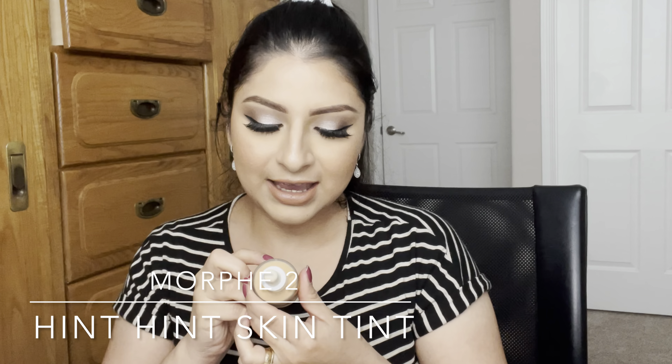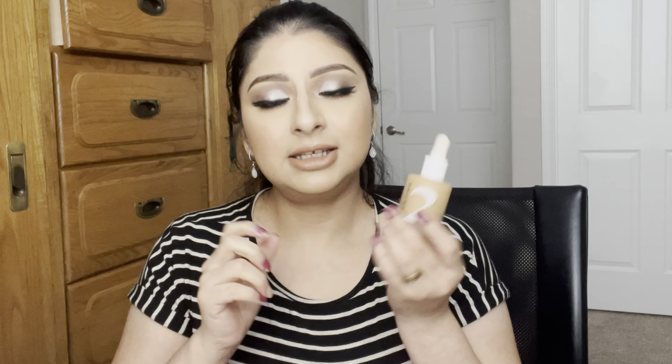I've also been liking the Morphe 2 Hint Hint skin tint foundation. It says sheer to medium to full coverage but I think it's more of a medium coverage. Everything I've mentioned is lightweight with a radiant, skin-like finish — your skin but better. These three foundations are my top favorites and I've been rotating them all year.